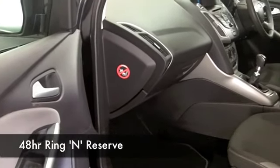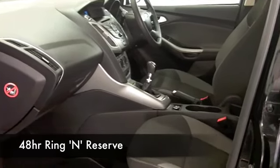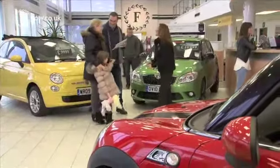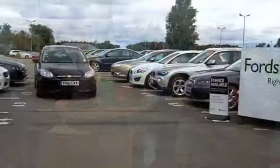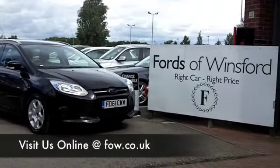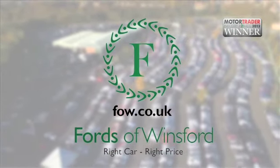If you like the look of this car but aren't sure if the figures will work out, take a look at the Finance Options tab and see how affordable it could be. Don't forget, part exchange is no problem. Come and have a test drive and discover this great car for yourself at Fords of Winsford.